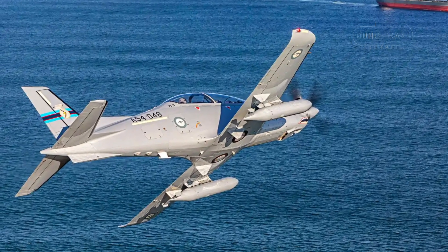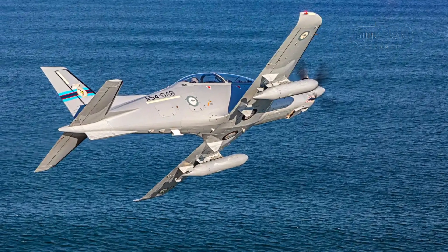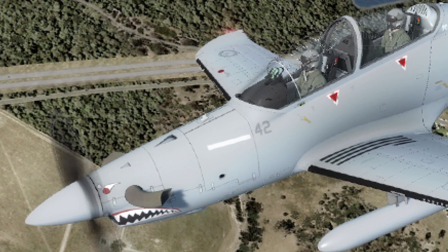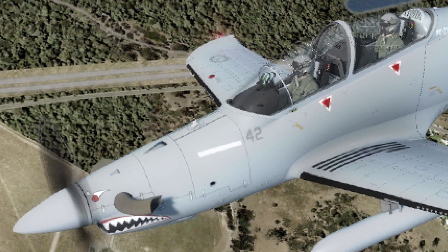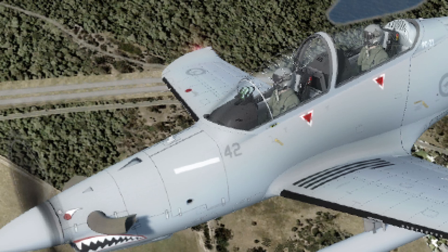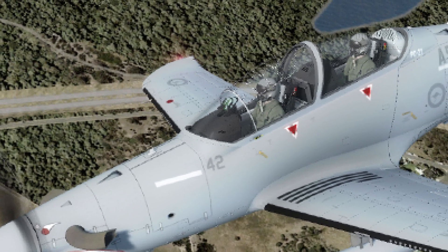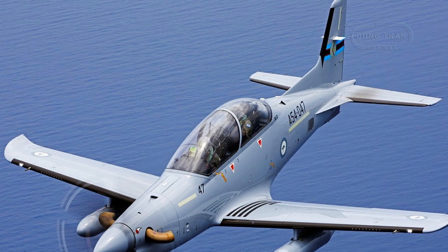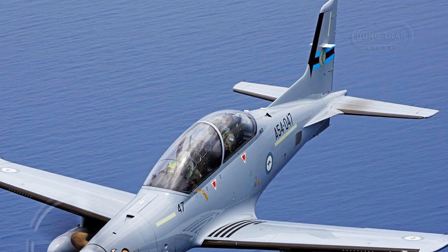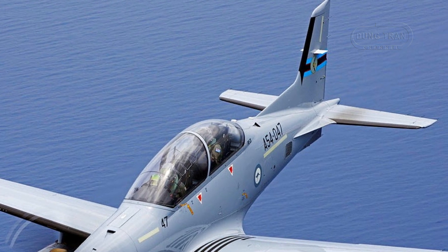The PC-21's operational history with the Australian Air Force reflects a smooth integration into the ADF's training ecosystem. The first Australian pilots began conversion training in Switzerland in 2017, forming a transition team tasked with developing a new curriculum and optimising the simulators acquired under Project Air 5428. By July 2019, ten pilots completed their initial phase at East Sale, advancing to Pierce for further training.